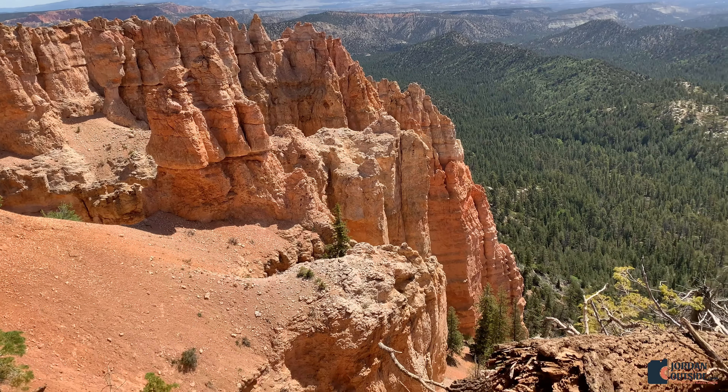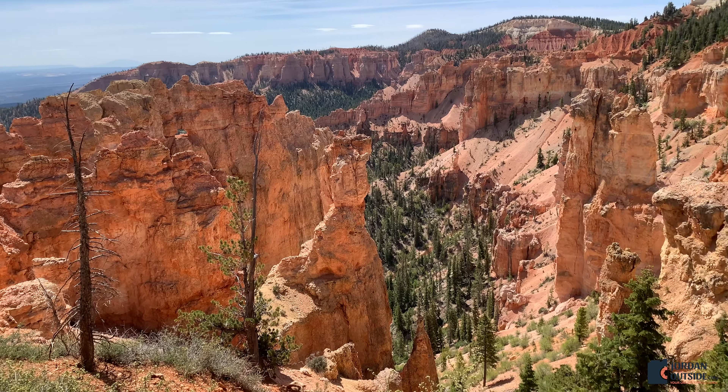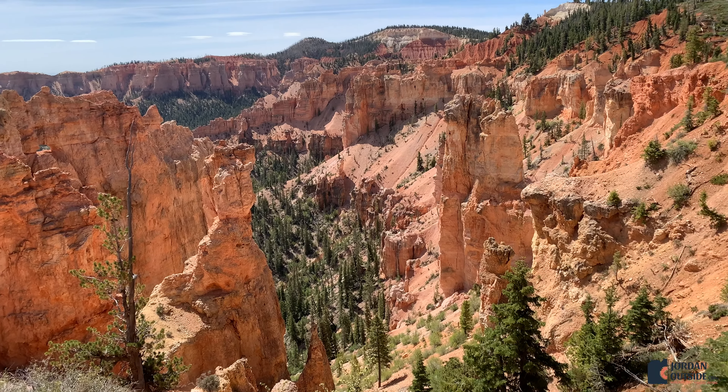Next we headed to Black Birch Canyon. This one has very limited parking — we were lucky enough that as we were driving in there was an open space.